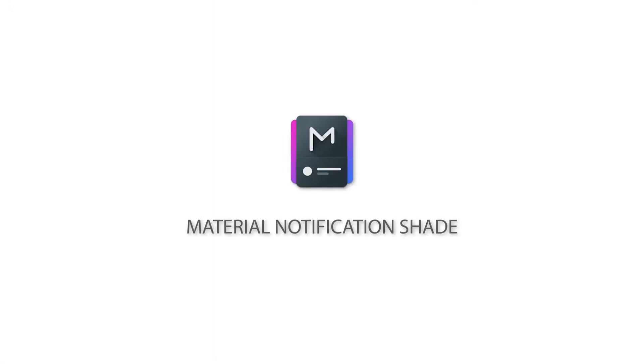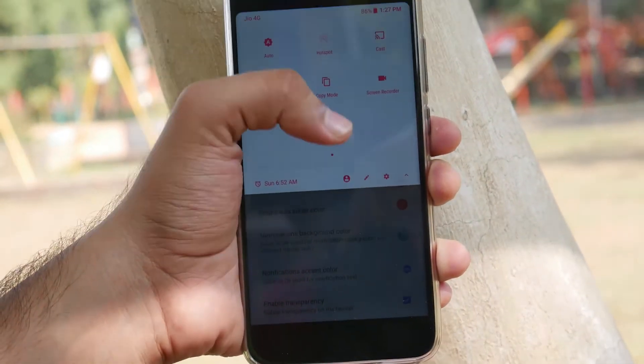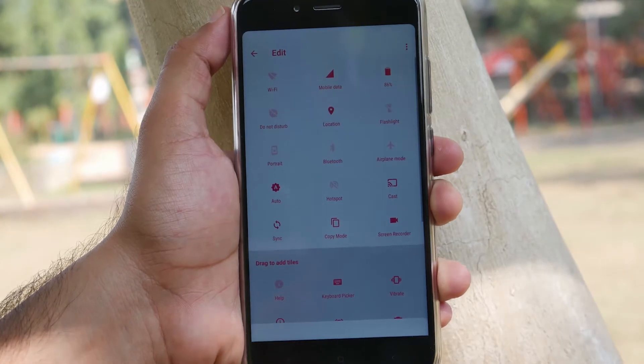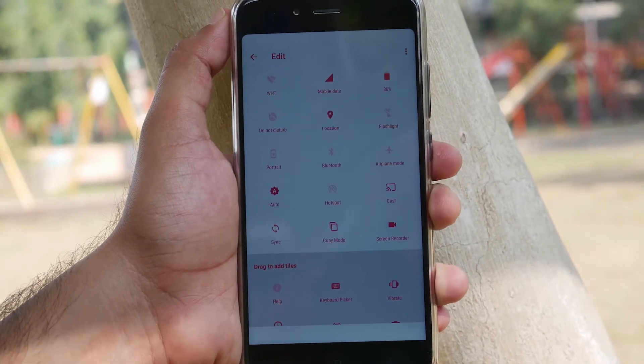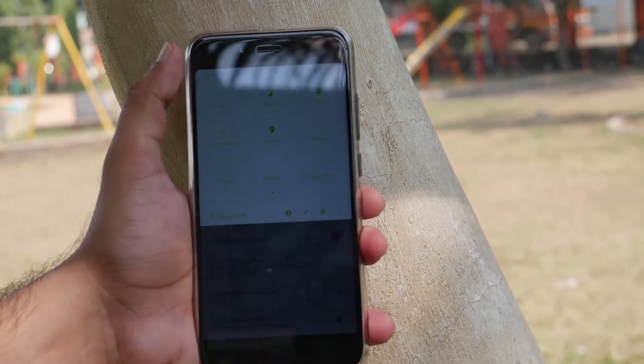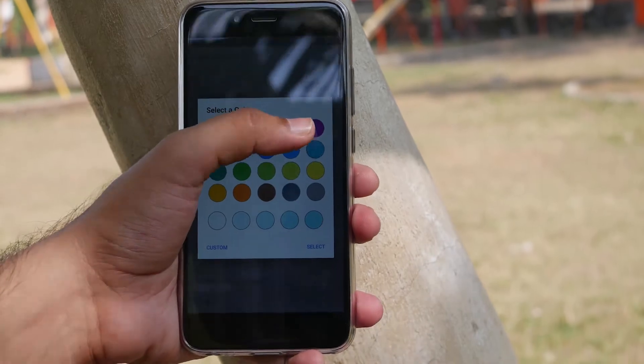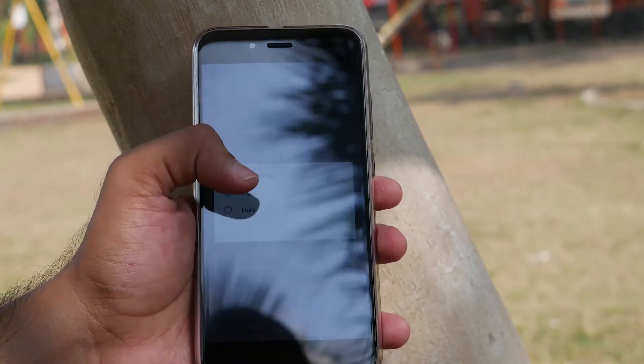The next app is Material Notification Shade. It is the best app I've used that customizes your notifications. This app does not require root access, as it doesn't actually customize the Android notification shade; instead, it cleverly masks the current one and makes it appear and act as if it were stock.